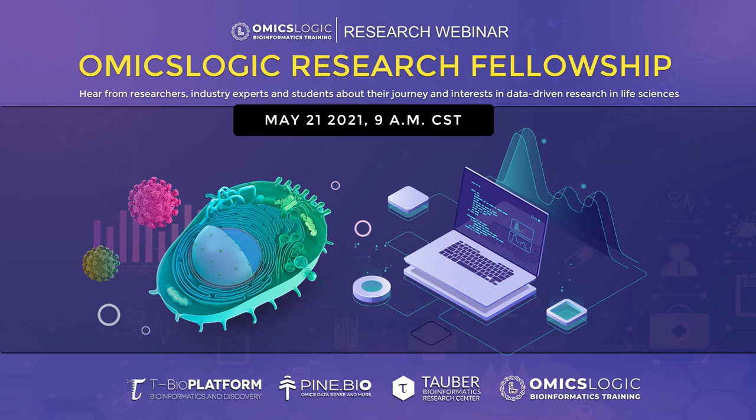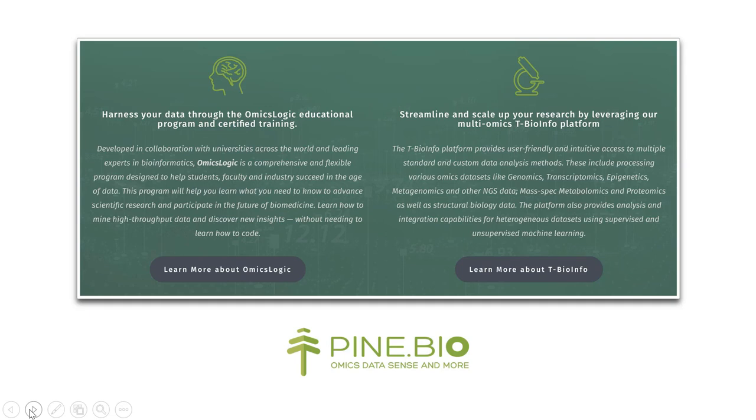Welcome to this free webinar on OmicsLogic Summer Research Fellowship. Today we have a few speakers who will be sharing about data science in biology and the research fellowship opportunities. We hope that this will help some of you see a path for yourself and ask questions you might have to learn more about the fellowship and OmicsLogic resources.